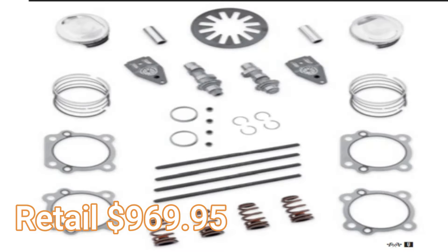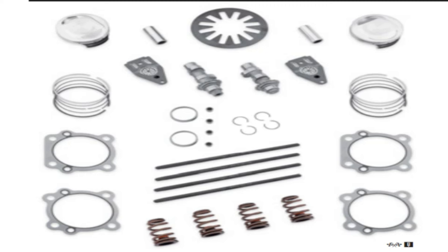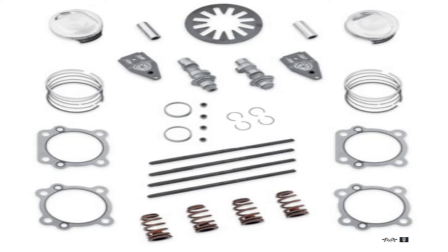As far as performance upgrades go on the 103, things got a little muddy. The Stage 3, which traditionally offered bigger bore cylinders, instead had Harley-Davidson decide to build more power through higher compression pistons and higher lift cams. One thing to keep in mind with these kits is that if you've got a 103 with any miles on it, you're probably going to have to buy new cylinders, because sticking brand new pistons and rings into cylinders with miles on them isn't ideal.